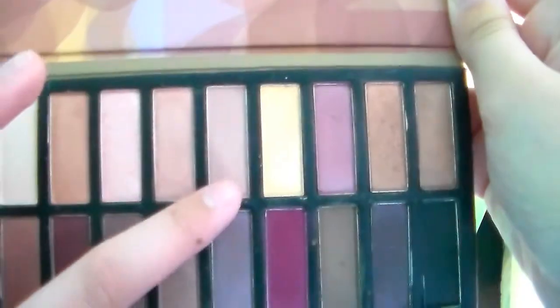The next color is Limit from Urban Decay. I found a really good dupe for this one as well, but Limit is just a tiny, tiny bit more pigmented than the Coastal Scents shadow.